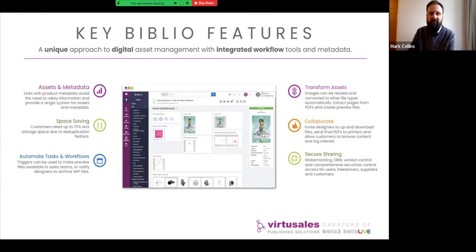We can automate tasks and workflows — users can be uploading assets into the system and we can do things such as transform those assets, notify other people to collaborate on them, and do secure sharing. This can happen all through the workflow, from editorial early on, moving through production, and then through post-publication as well.